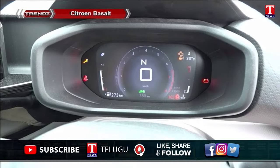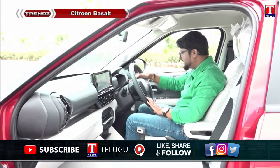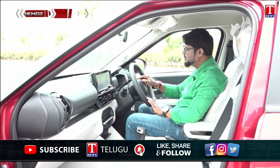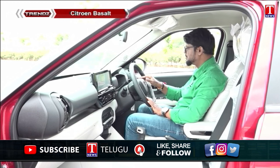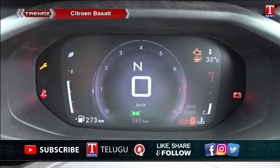The instrument cluster is colorful and features a 7-inch TFT screen. It displays speed, gear position, inside temperature, distance to empty, and other key driving information.